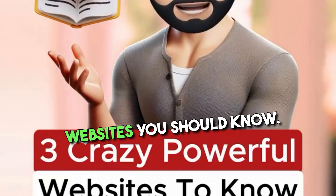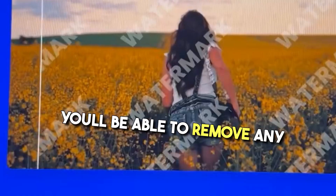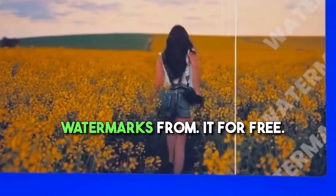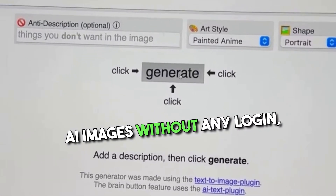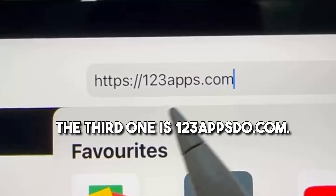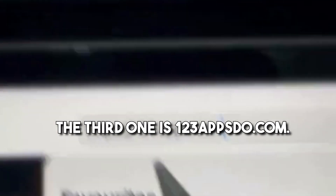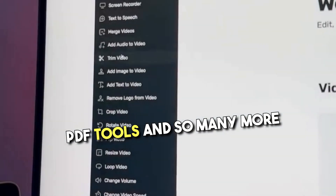Three crazy powerful websites you should know. If you go to this link, simply upload your video and you'll be able to remove any watermarks from it for free. The second one is prehance.org — here you can create unlimited AI images without any login, payment, or personal details for completely free. The third one is 123apps.com — here you'll find video tools, audio tools, PDF tools, and so many more for completely free.